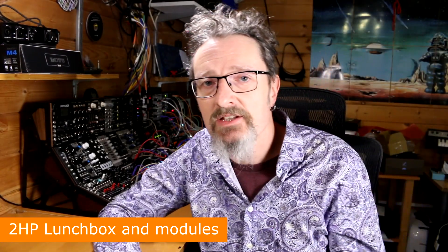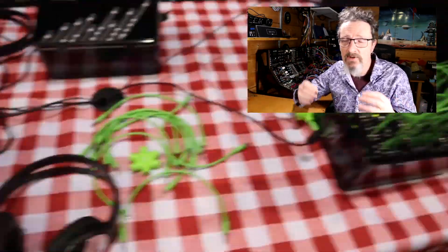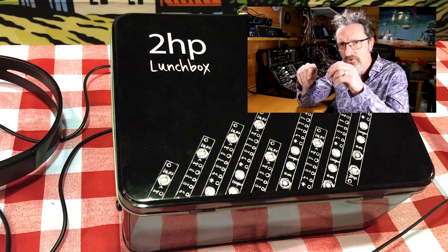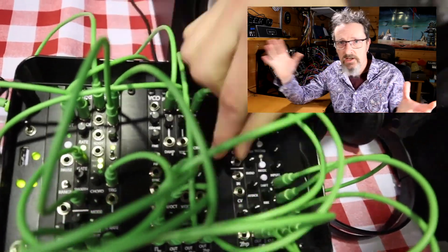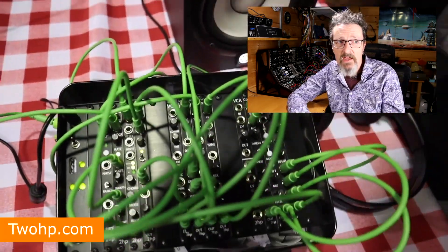Finishing off my choices from NAMM is the Lunchbox from 2HP — a lovely little black box with a hinged lid that's got a bunch of modules inside. Perfect for 2HP because of all their tiny little modules. Although once you've packed it full of 2HP modules it's going to be pretty tight getting in there. While they're at it, 2HP also released three new modules: a looper that loops up to five minutes of audio, a compressor, and a pitch shifter. Lots of interesting tools to put into your lunchbox along with your sandwiches and flask of tea.